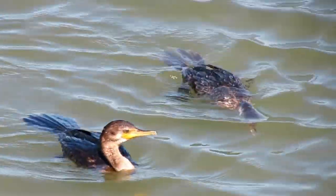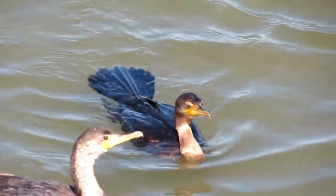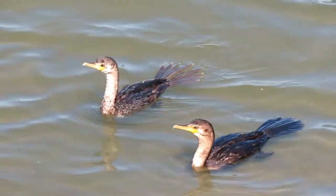Cormorants catch their prey by pursuing it and swimming rapidly after it. Some species try to limit the escape route of the potential meal by hunting close to the sea bottom. After consumption, cormorants create pellets out of the bones and scales of the fish they eat, then spit them out just like some owls.